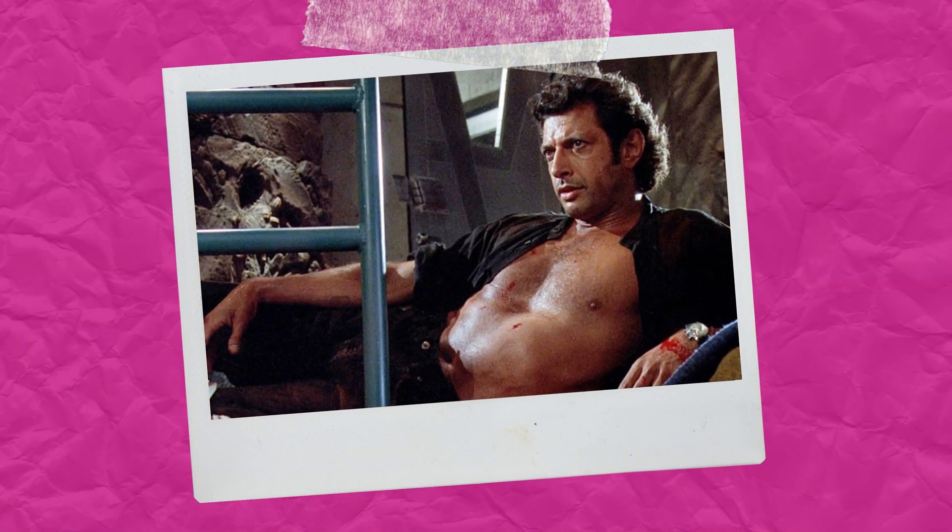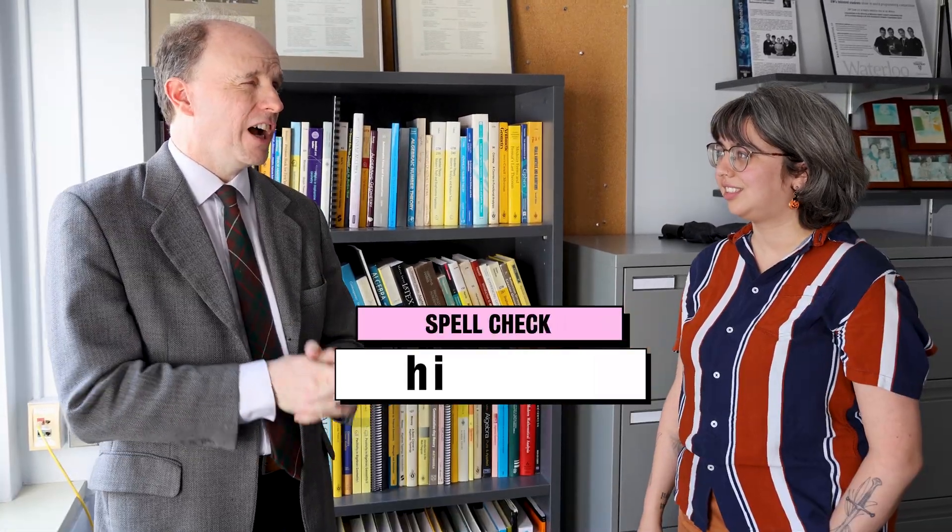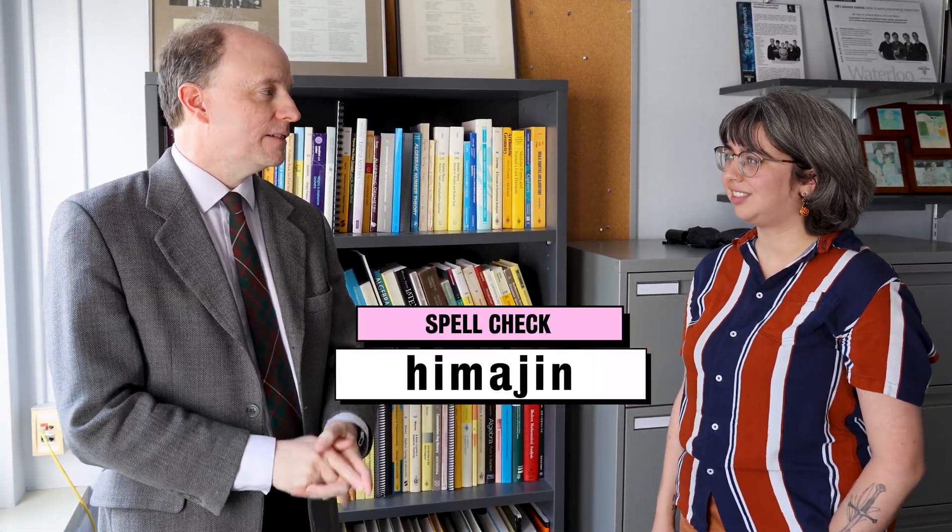Least favorite depiction of a mathematician in a movie? Ian Malcolm from Jurassic Park. Why? Because it just never makes any sense. Favorite shape? Sphere. Do you have a favorite word? Yes — it is himajin, H-I-M-A-J-I-N. It is a Japanese word that means people with too much time on their hands. Like pure mathematicians? Never.